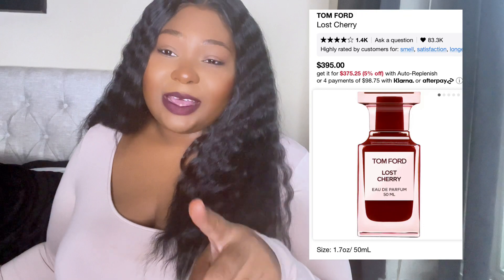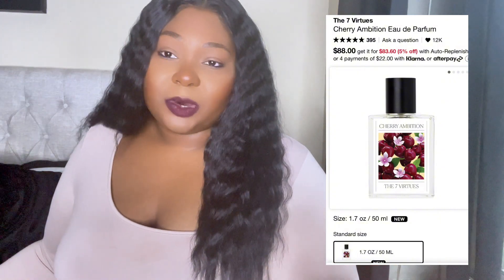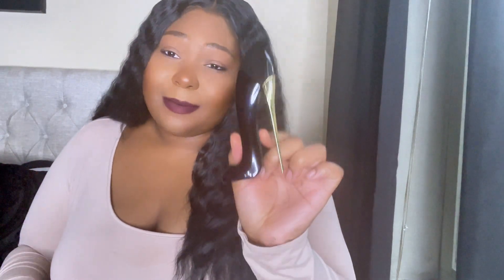The Seven Virtues cherry I haven't smelled yet so I can't fully recommend it, but I've heard good things. Whatever your pockets can hold, that's what you do. Just go give it a sniff and see what works for you.